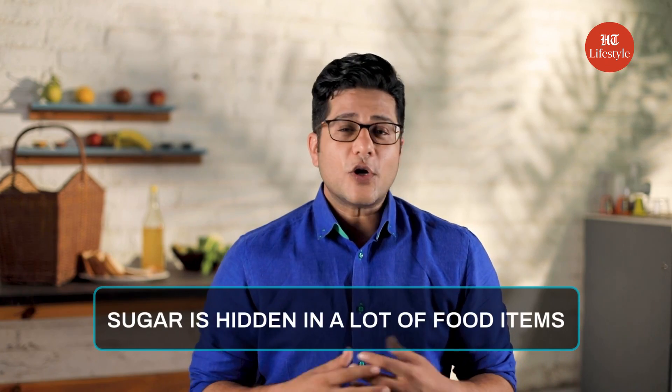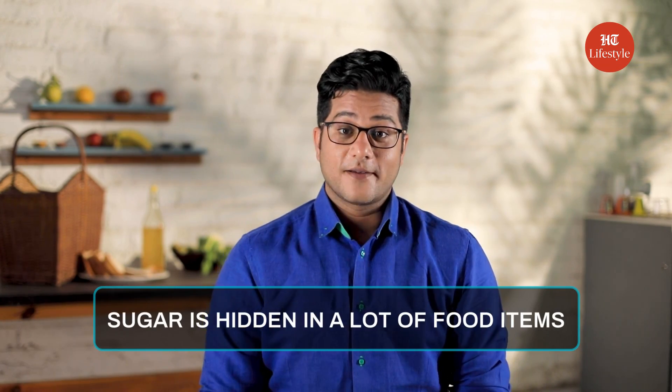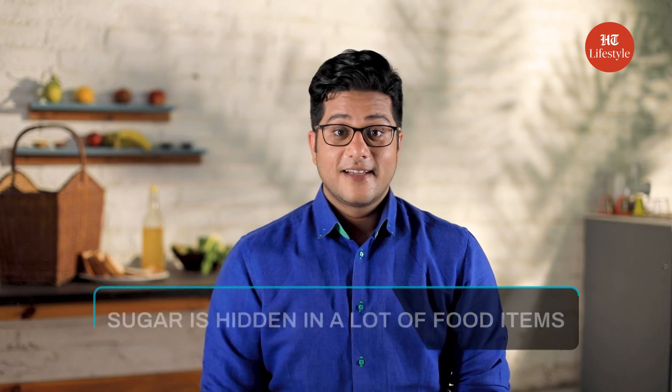Donuts, Mithai, Cake — sugar is not restricted to these items alone. Sugar is hidden in a lot of food items that you are consuming without even knowing it. These five food items have hidden sugar in them, and here's how it's affecting you.